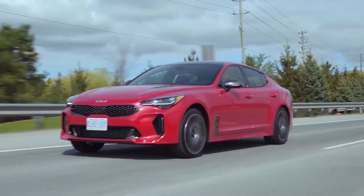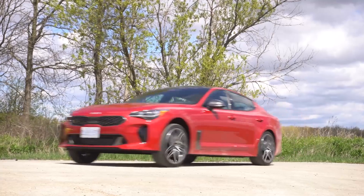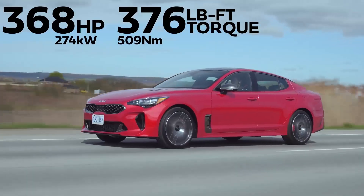It features a long hood, a short rear end, and a muscular stance that is reminiscent of some of the most iconic muscle cars of the past.